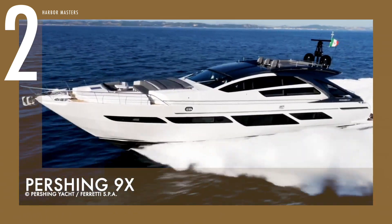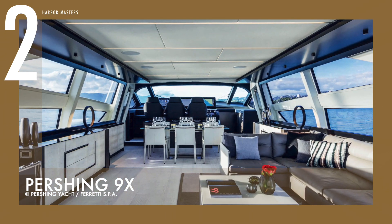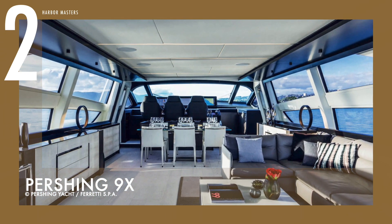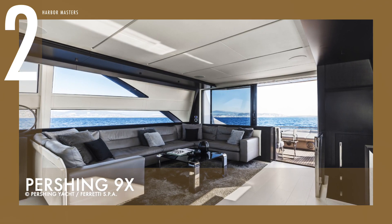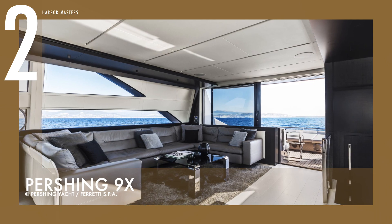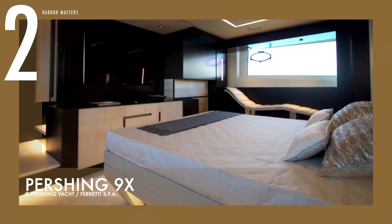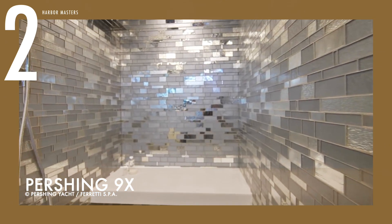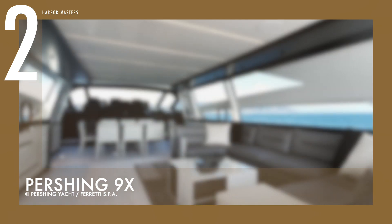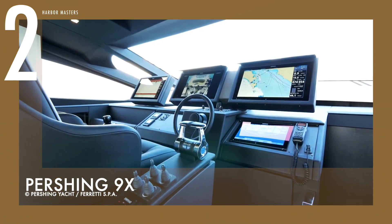The 9X is fitted with a 2,600 horsepower 16-valve MTU engine, delivering a top speed of 42 knots and a maximum cruise speed of 38 knots. The Pershing 9X combines elegance and technology to maximize on-board pleasure, offering performance at the very top of its class.